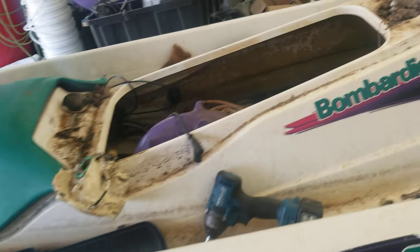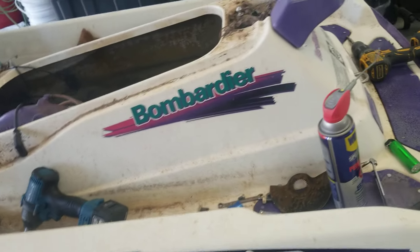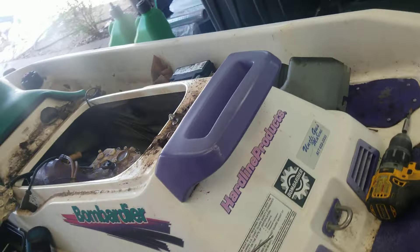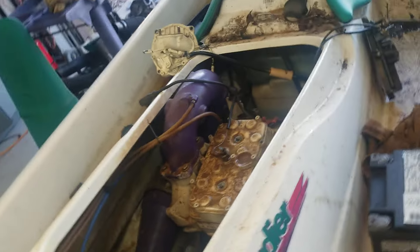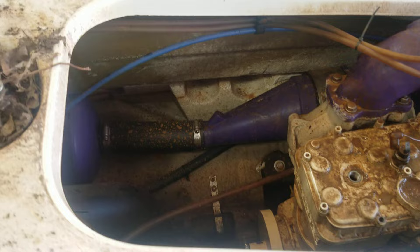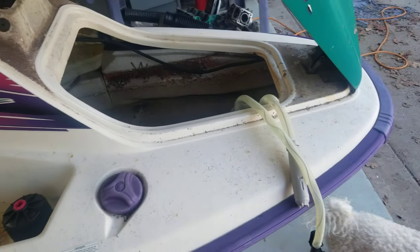We're gonna end up with around $300 in it and we're gonna sell it for $3,800 — so that's $3,500 profit for one day's work. We'll let you see it when it's finished.